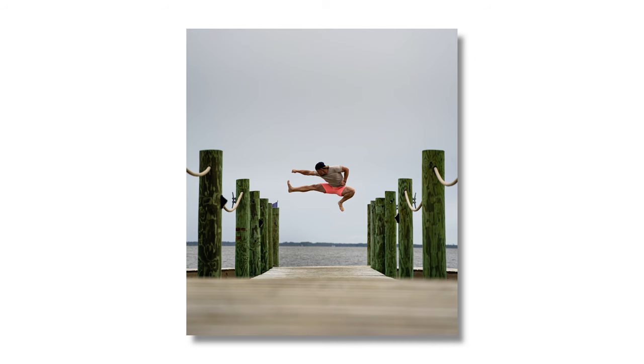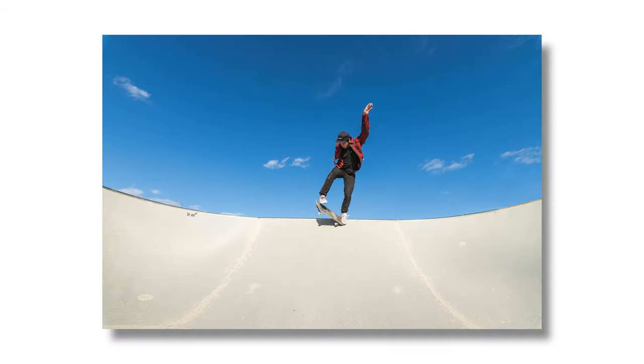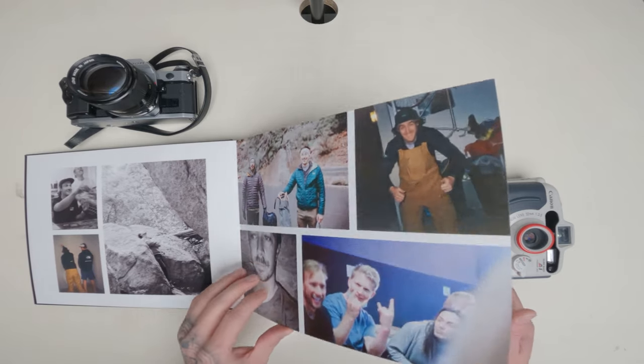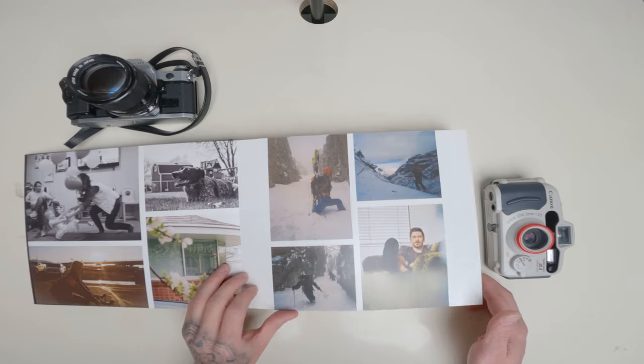These next numbers are completely optional, but they're probably my favorite part about shooting film. First is prints — I love getting my photos printed, and oftentimes I'll get large prints of my friends to give them as birthday presents. Over the year I spent about $85 on prints. I also put together a big photo book compiling all my favorite images shot throughout the year, using high-quality photo paper. That ended up costing $275.